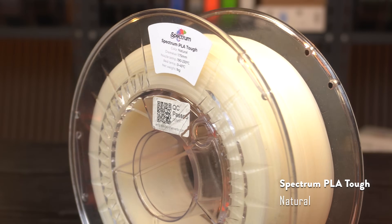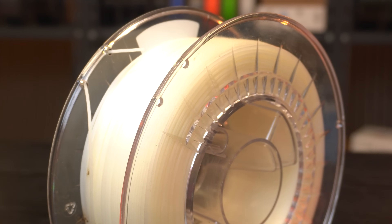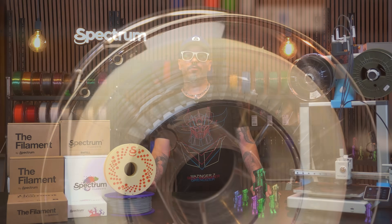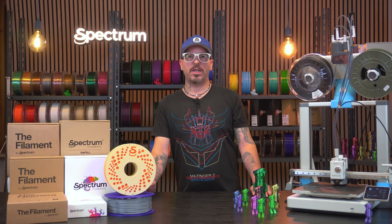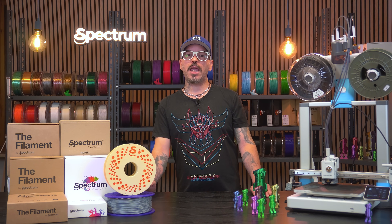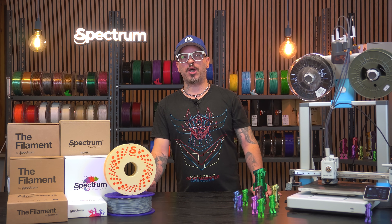PLA Tough — flexible and impact resistant, great for parts that actually need to work. And for the eco-minded makers, we've got the refill system filament, without the spool. Less plastic waste, same great performance. Just load it into a master spool and you're good to go.